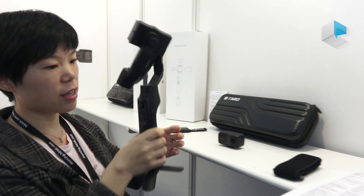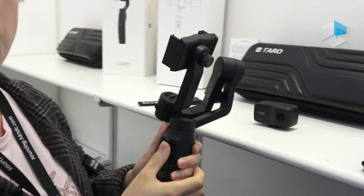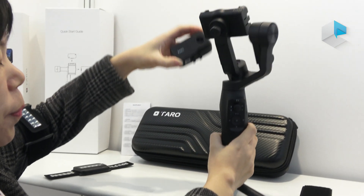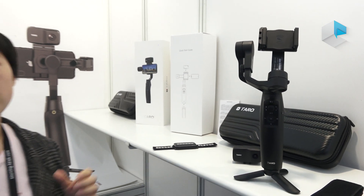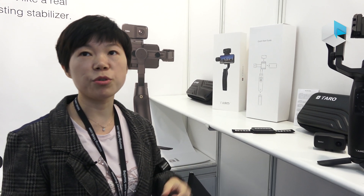This looks like a normal gimbal — here's the joystick, looks like normal. But when you put the tracking module on here, it can track your movement automatically at 20 meters long distance and in very fast movement.